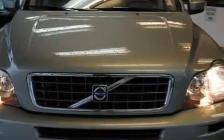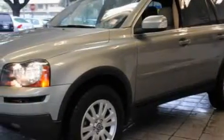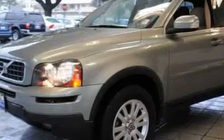This Volvo has a long list of incredible features including a power driver's seat, a power sunroof, an 8-speaker audio system, a CD player which can read MP3s, an anti-lock braking system, and adjustable rear head restraints.